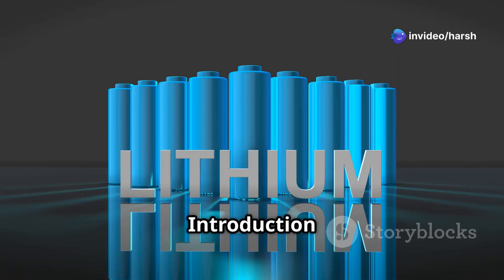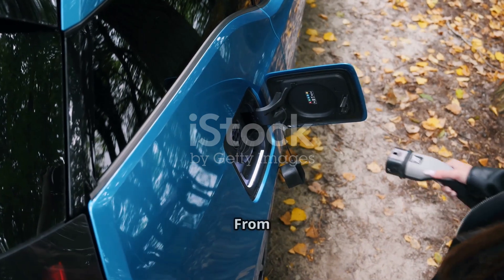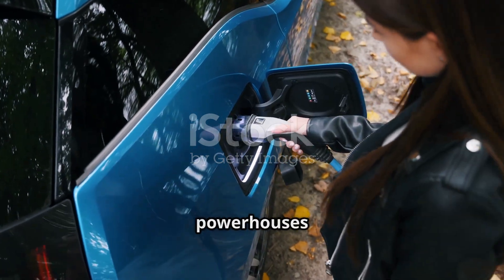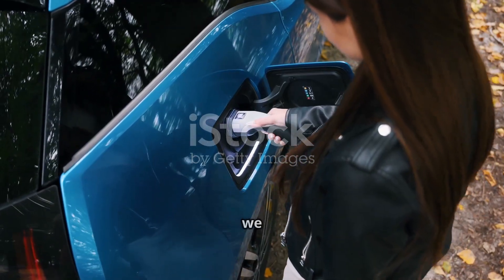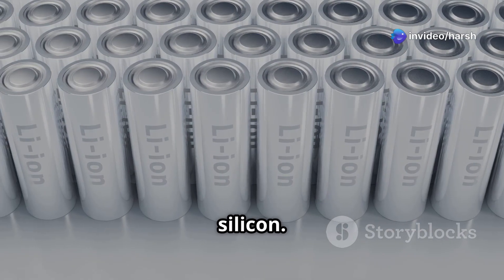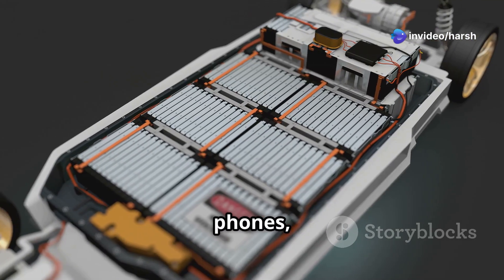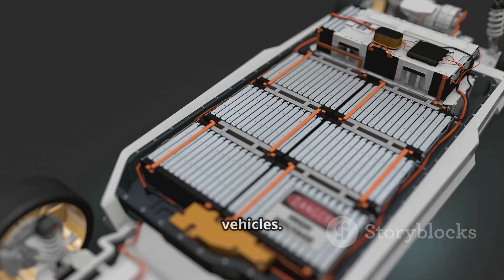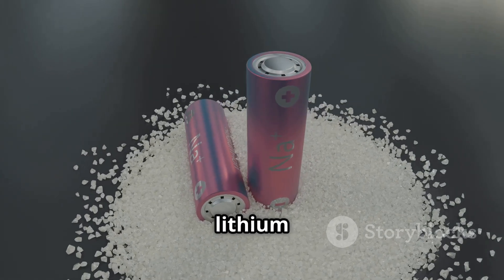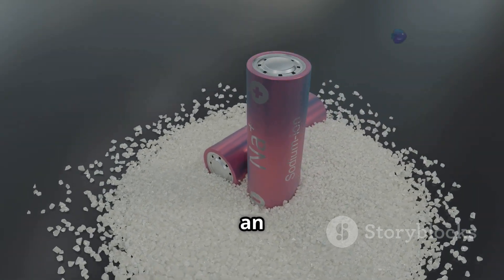Powering the future: an introduction to lithium-ion and silicon batteries. Our world runs on batteries — from smartphones to electric cars, these powerhouses store energy and release it when we need it. Two types of batteries are leading the charge: lithium-ion and silicon. Lithium-ion batteries are everywhere today, found in phones, laptops, and electric vehicles. They use lithium ions moving between positive and negative electrodes to create an electrical current.